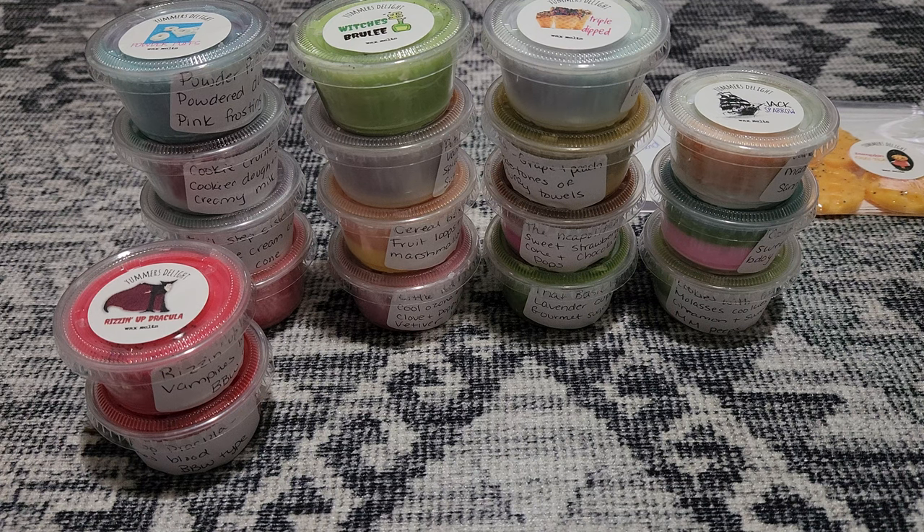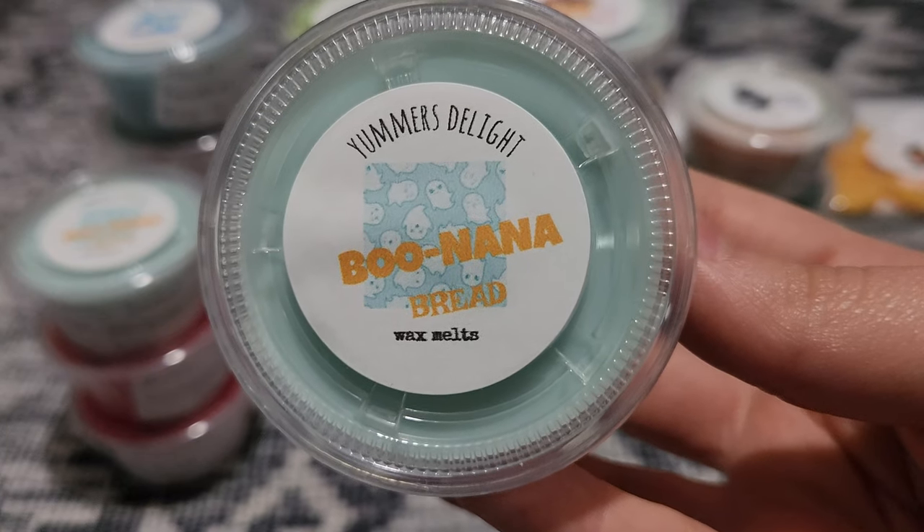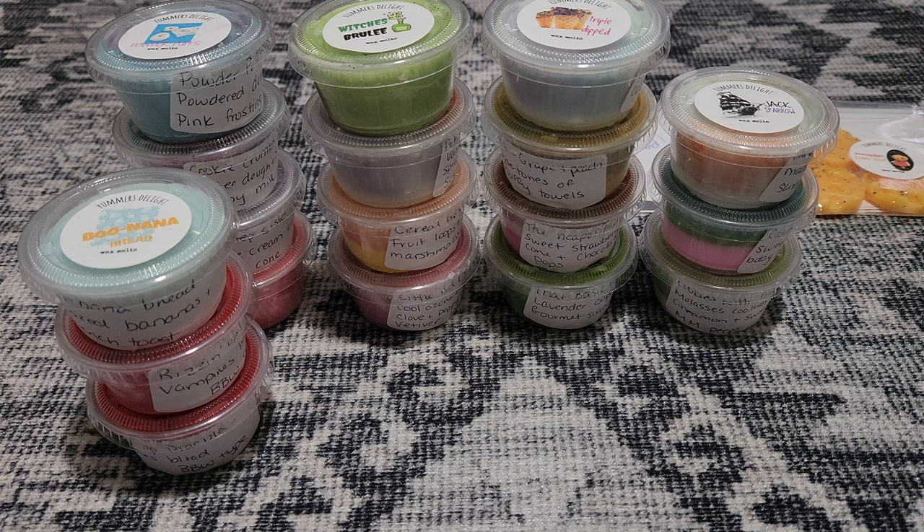I also got two of the next one — this is Boo Nana Bread, like how cute is the name. The label looks like a ghosty blanket. This one is double layered and it's Glazed Bananas and French Toast. She has a French Toast blend called Brunch with Bestie — it was like Dutch apples or something like that with French toast, and I love that scent, so I needed to get this one. And this is really what it says — you get a little bit of that French toast on the top, and the banana bread is definitely on the bottom. So so yummy.